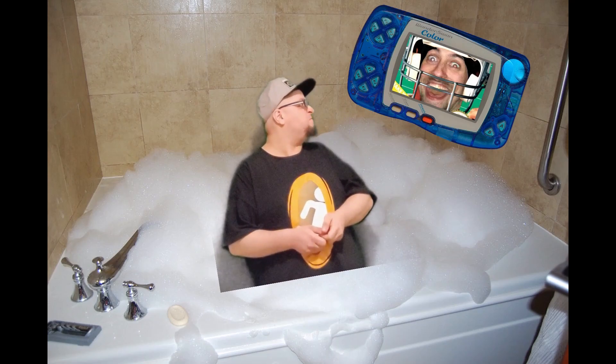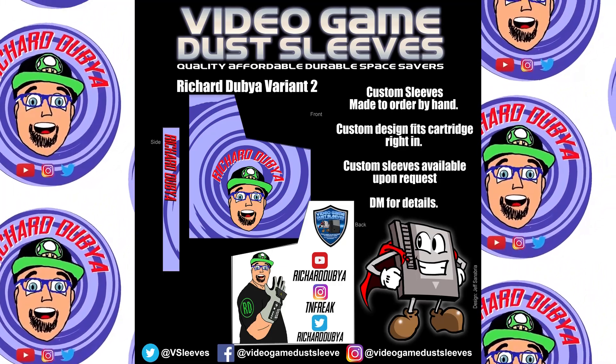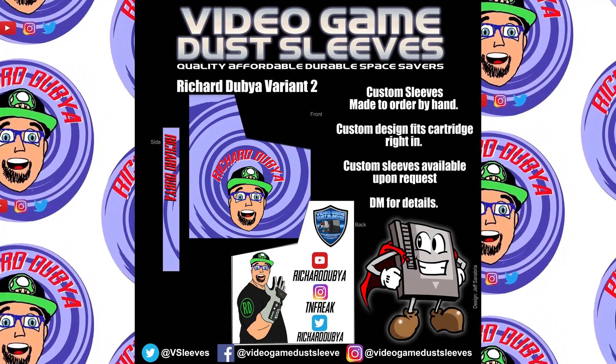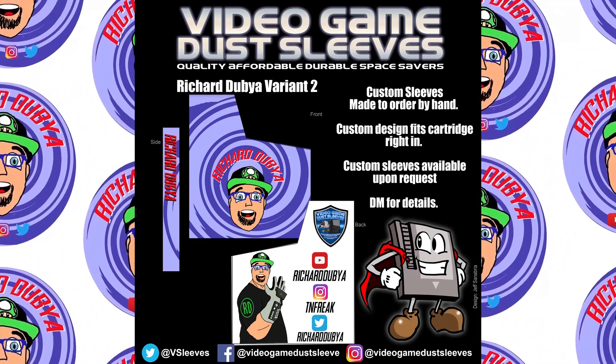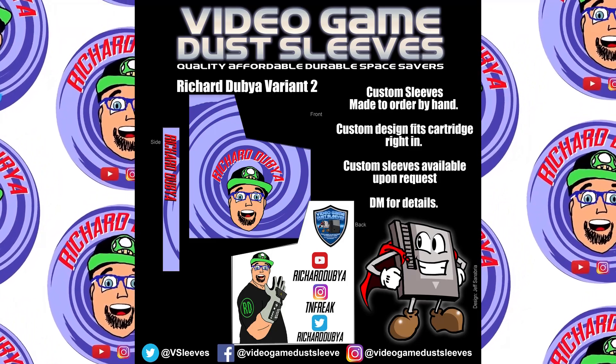Hey guys, just wanted to interrupt for a second to let you know that I have new sleeves available from Ready Gain Dust Sleeves. Please go check out Ready Gain Dust Sleeves on Instagram, Twitter, and Facebook for all your custom sleeve needs.